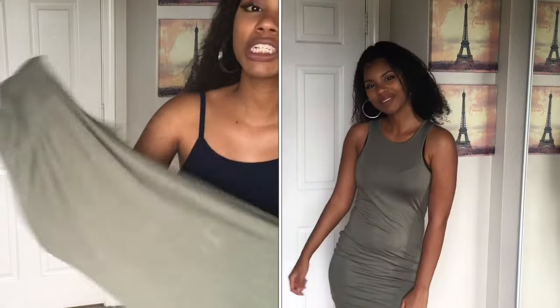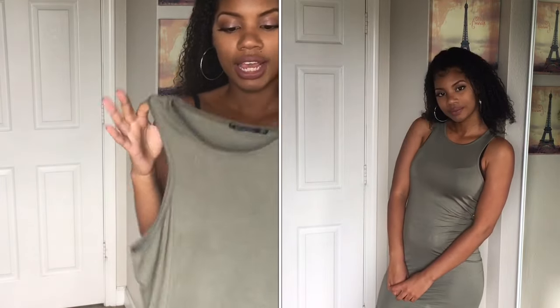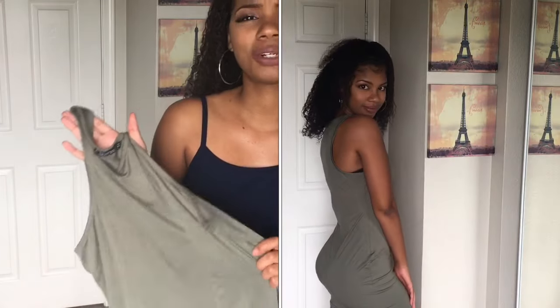The next thing I picked up was this olive green, army green type dress. This dress is very short on me, which I don't like. I really don't like short dresses, so I'm probably going to be wearing this as a top.